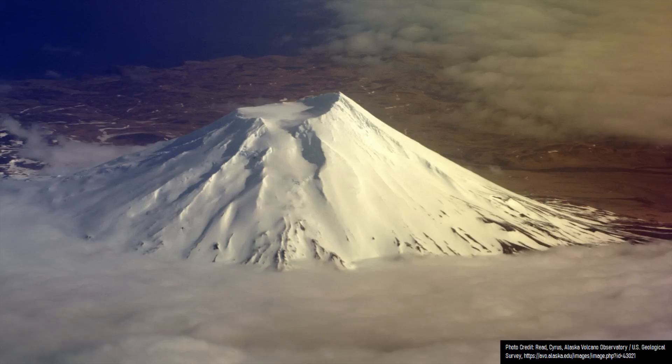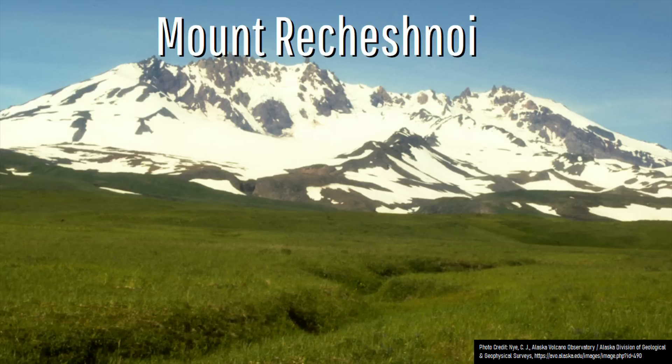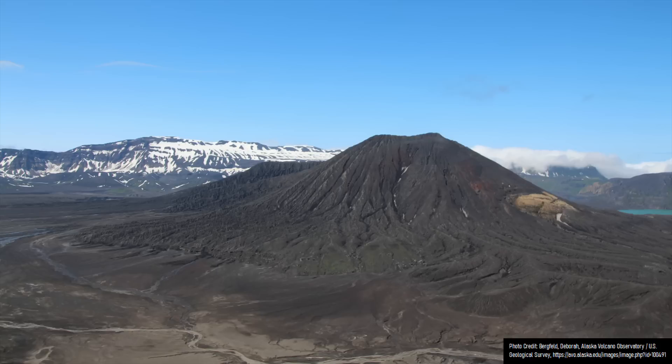This highly symmetrical volcano is known as Vesedvidov and is the westernmost of the three active volcanoes on Umnak Island, with the other two being Okmok and Mount Roseschoy. While Roseschoy does not have any known historical eruptions, it has erupted during the Holocene Epoch. Okmok last erupted in 2008, and Vesedvidov last erupted in 1957 and 1878.